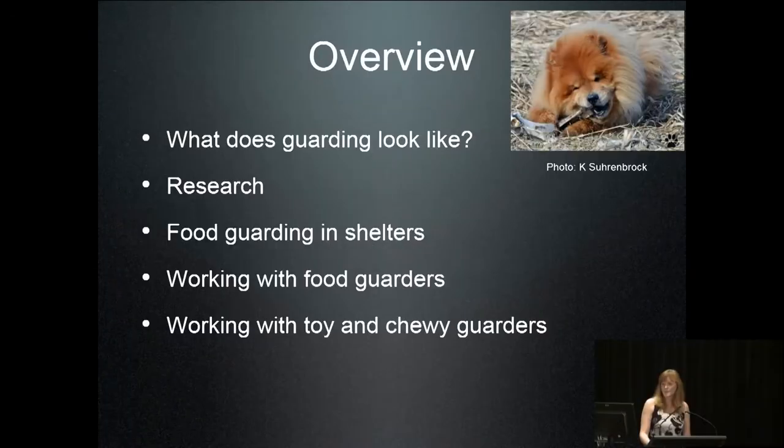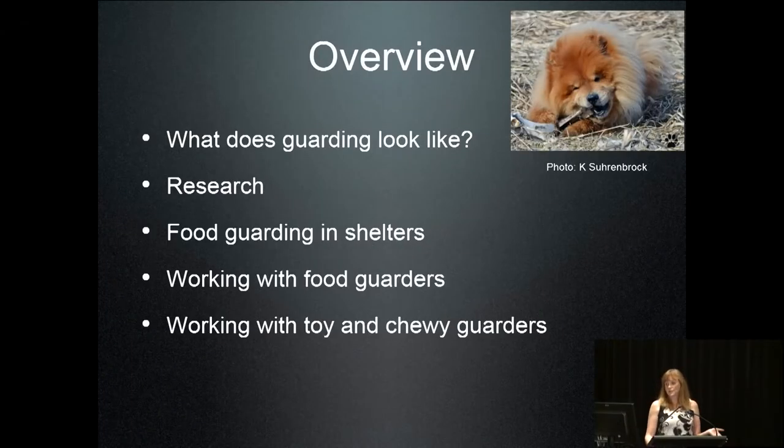I'm going to focus on dogs guarding towards humans because that's what we test for in shelters, and it's a little easier to work with. Guarding things that are not food — if I have time, I'll talk about how to work with dogs who guard non-food items. That's a little bit harder, and we need to look at how many triggers there are for aggression around possessions.